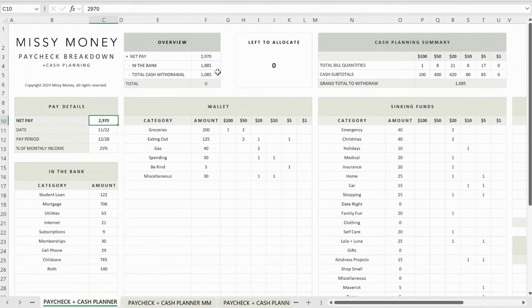After making those changes, my total cash withdrawal is still my normal $1,085. I did a quick double check with my grand total to withdraw under my cash planning summary and saw that it matched, which meant I planned my denominations appropriately, and then I was ready to go to the bank.